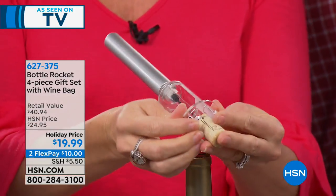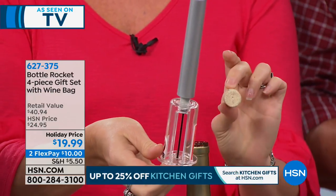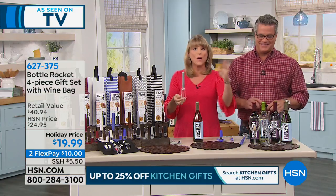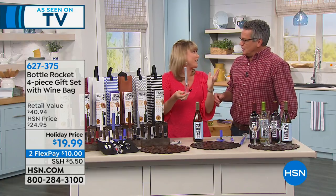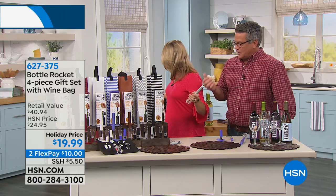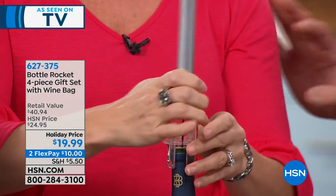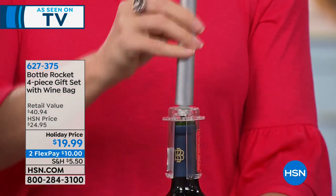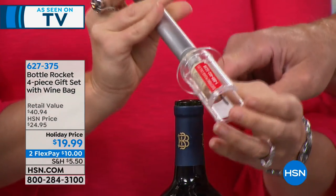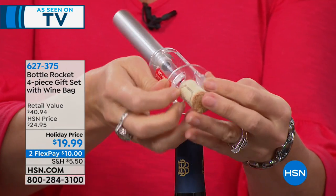You did that so fast people didn't even get it. No batteries, no CO2 cartridges — all you need to do is use your Bottle Rocket, give it a couple of pumps, and the cork literally pops out. It's so crazy, it's so much fun. It makes every bottle of wine sound like a bottle of champagne. Years ago I discovered the compressed air cartridge version, but you have to keep rebuying the cartridges. Look how smart this is — pop — and look at the little steam coming out. That's compressed air.